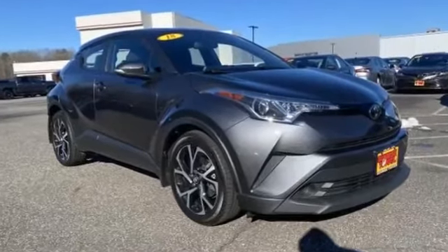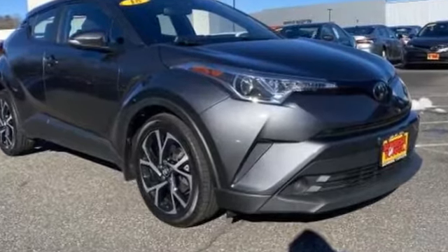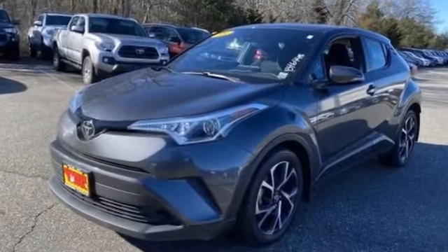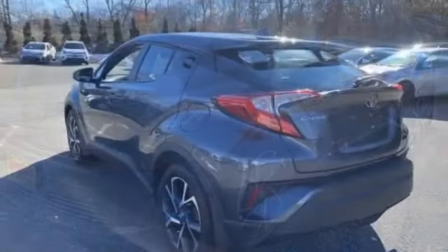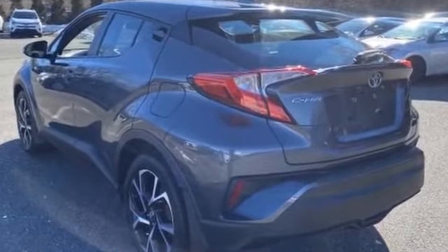2018 Toyota C-HR with less than 40,000 miles on the odometer. This SUV offers space as well as power and performance. It's equipped with a full package of convenience and efficiency, such as lane keeping assist and side view mirrors with turn signals.